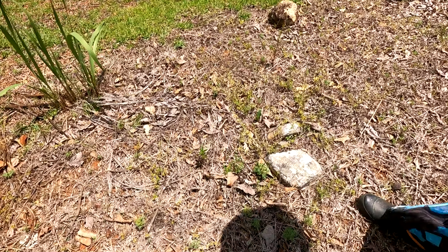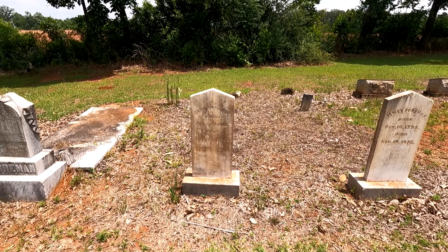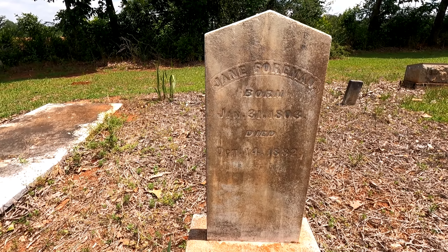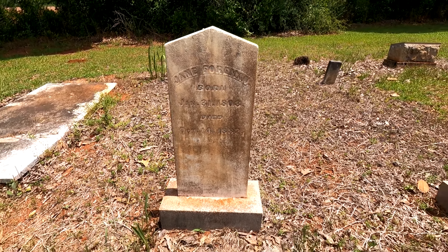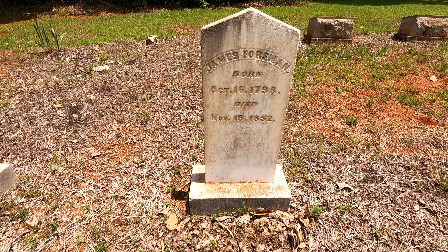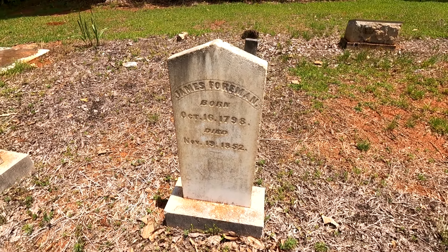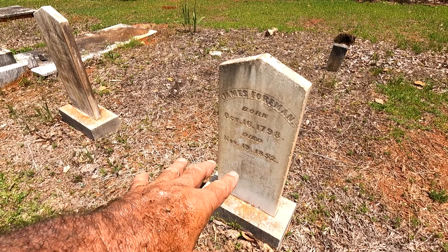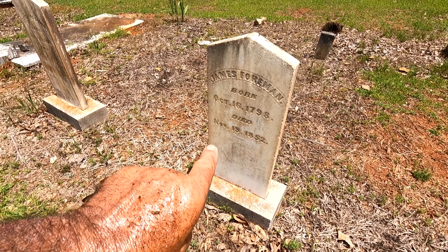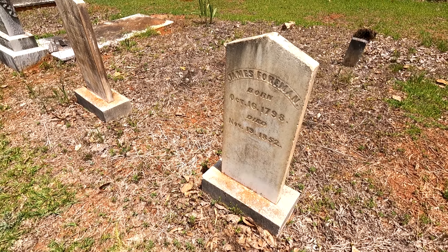That's a field stone — that's a foot stone right there. Jane Foreman and James Foreman. Jane was born 1803, died October the 14th 1882. James Foreman born October 16th 1798, died November 19th 1852. So these could be some of the older people. Where we're at now, this might still have been Randolph County — now it's called Webster County.